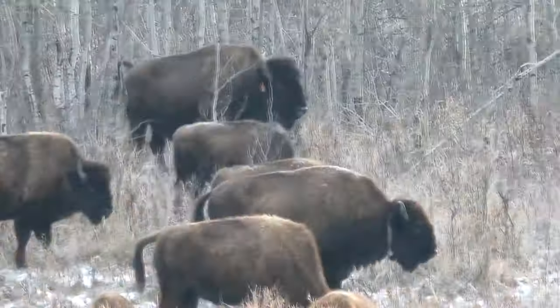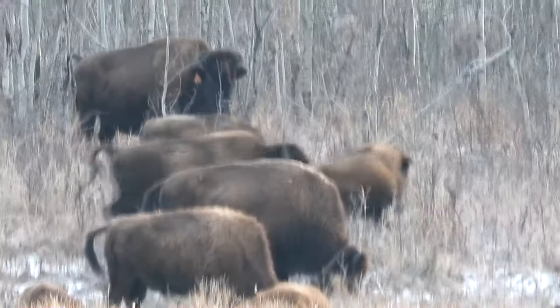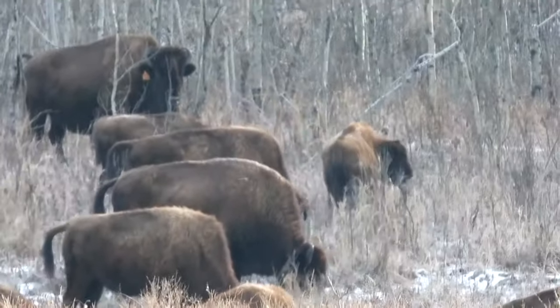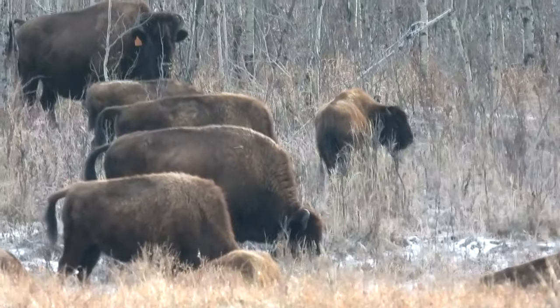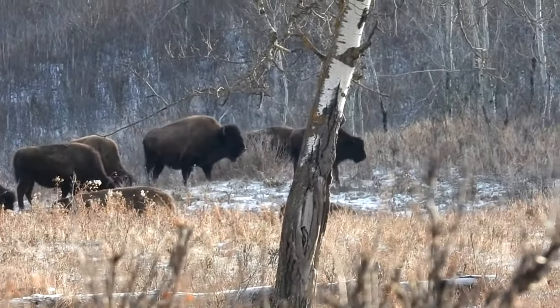It was also fascinating to see them realize that people were watching them. They raised their heads to watch us in between mouthfuls of food. Their tails were held out a little — an erect or vertically held tail is a warning sign that the bison is getting agitated.